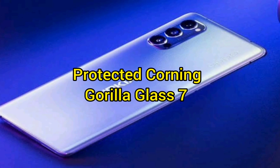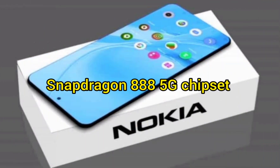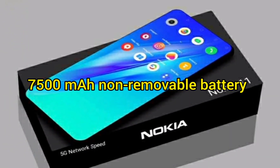Display protected by Corning Gorilla Glass 7. Processor: Snapdragon 888 5G. Camera: 108, 32, 12, and 8 megapixel quad rear camera. 20 megapixel front camera. 7500...